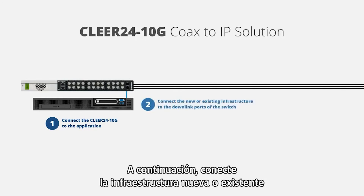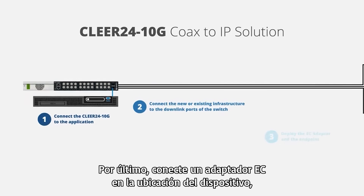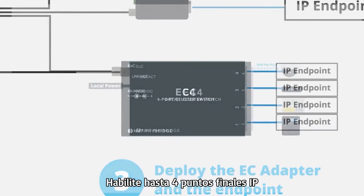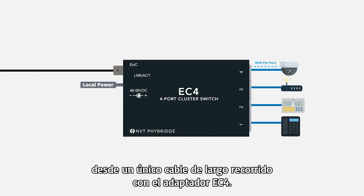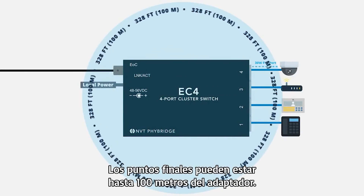Lastly, connect an EC adapter at the endpoint location, which can be up to 6,000 feet from the Clear24 10G. Enable up to 4 IP endpoints from a single long-run cable with the EC4 adapter. Endpoints can be up to 328 feet from the adapter.